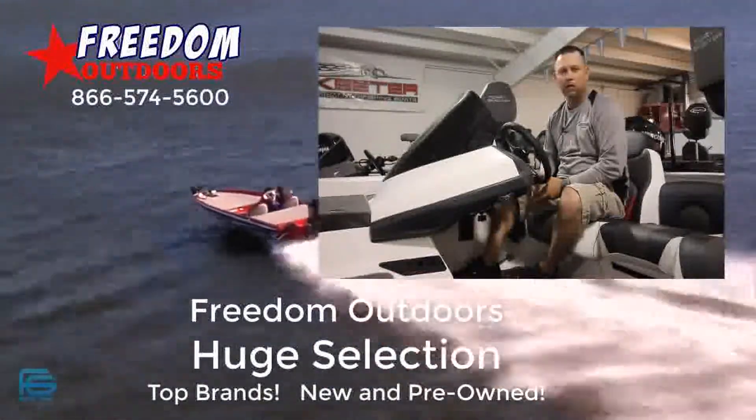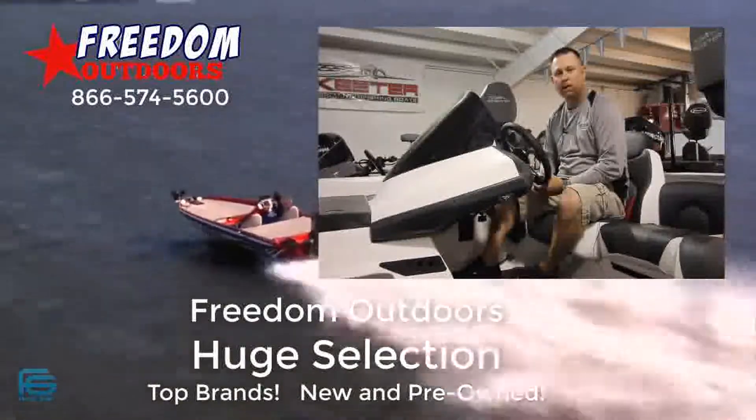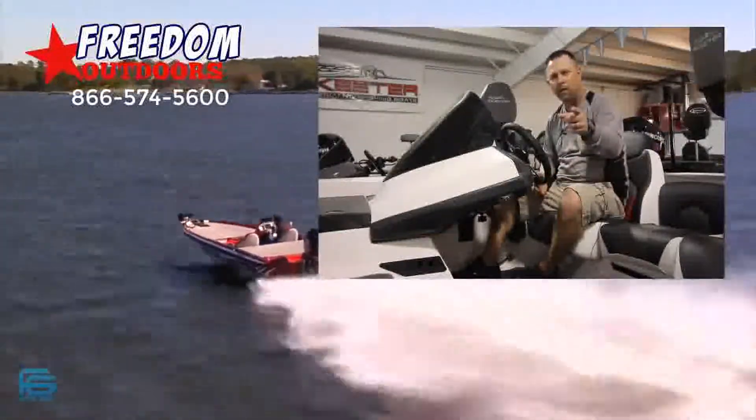If you can't make it, make sure you go to our Facebook page. Check us out at freedomoutdoors.com. Also, we're on YouTube. Come find your freedom at Freedom Outdoors.